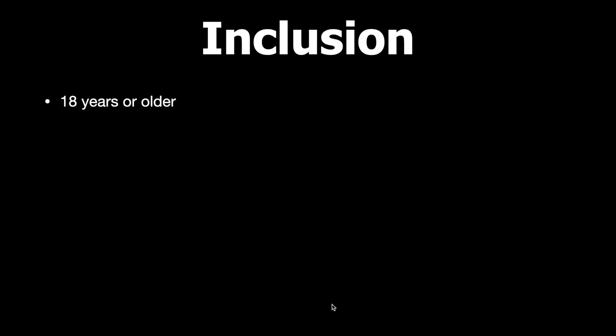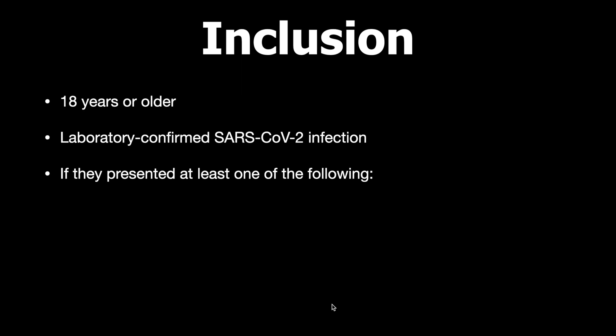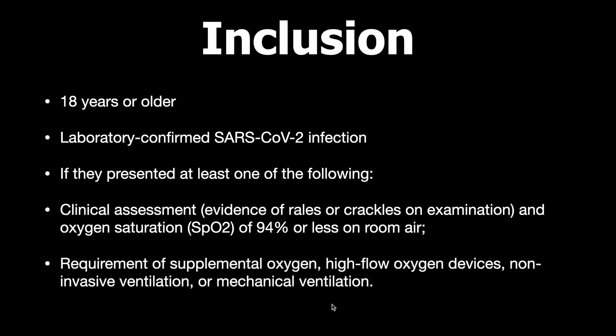The inclusion criteria were age over 18 years, lab-confirmed SARS-CoV-2 infection, plus at least one of the following: evidence of pneumonia (rales or crackles on examination, or oxygen saturation less than 94% on room air), and requirement for oxygen support — whether supplemental oxygen, high-flow, non-invasive, or mechanical ventilation.